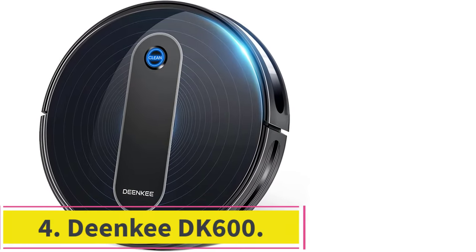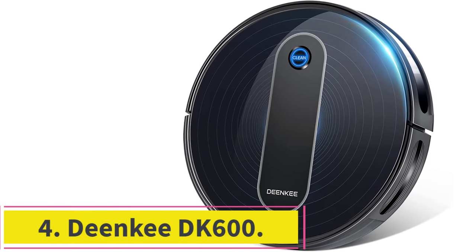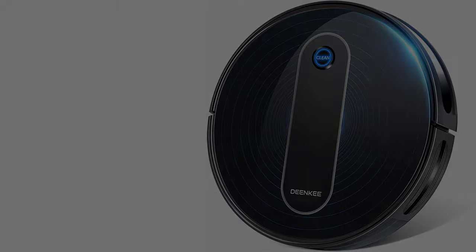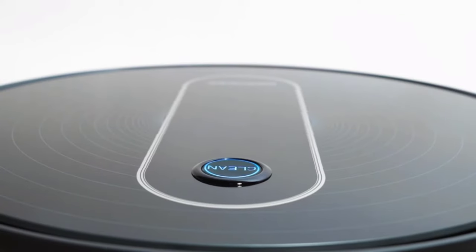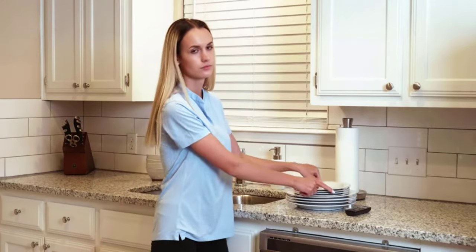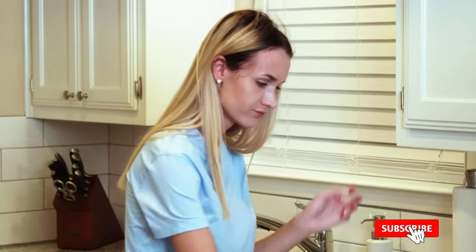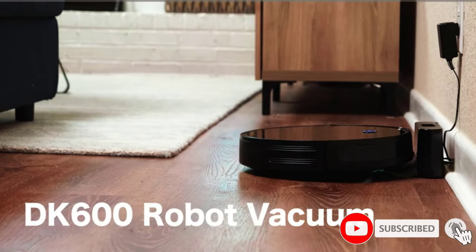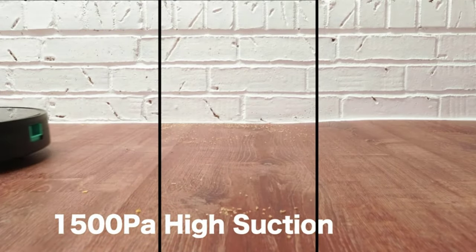At number 4: the DeenKey DK600. DeenKey is a brand that is steadily becoming prominent in the vacuum cleaner market, and the DeenKey DK600 is one of their gems. It has powerful suction that is perfect for removing dust, pet hair, and debris from carpets of various heights. We loved how quiet the robot is — you can have it on while sleeping or watching TV. The DK600 stacks up well against its higher-end peers with upgraded cleaning modes and a double-sided brush.